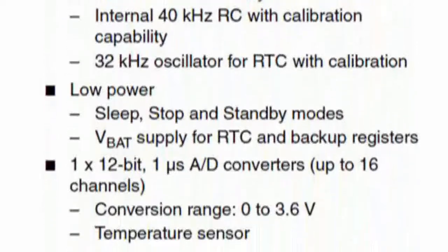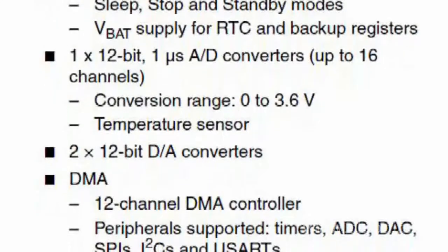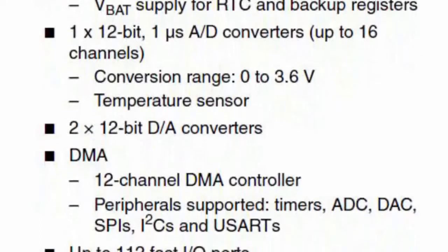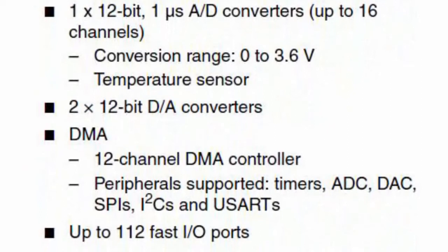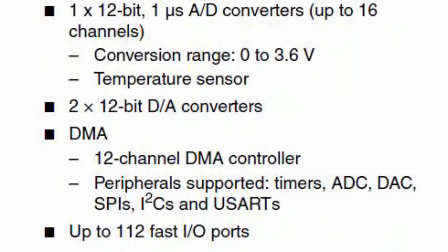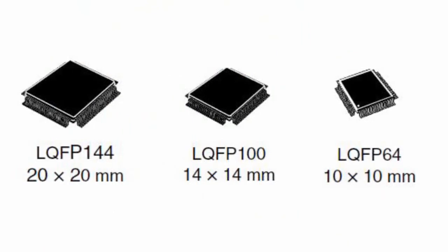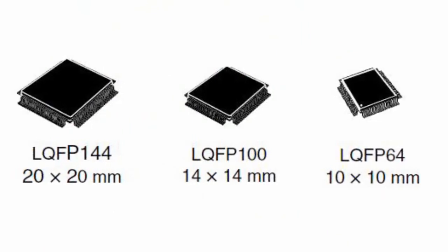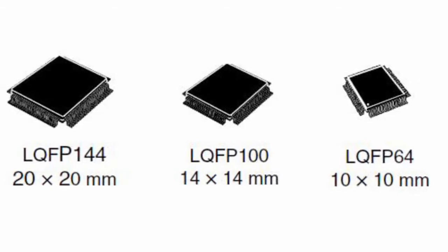Supply voltage ranges from 2 to 3.6 V. Current consumption is up to 2 µA in standby mode, with 4 operation modes with low power consumption. Temperature range is from minus 40 to plus 125 degrees Celsius. Available packages include VFQFPN36, LQFP48, LQFP64, and LQFP100.